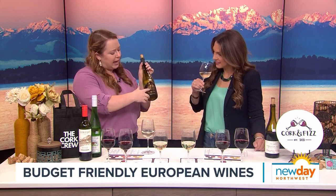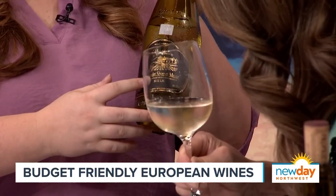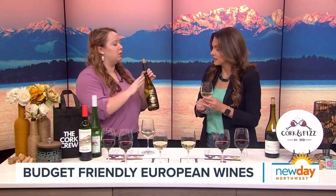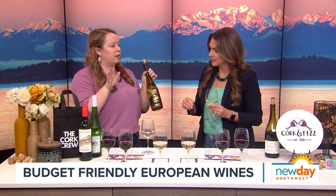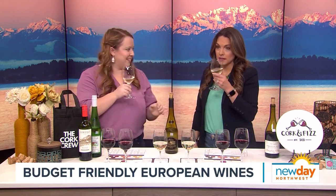Muscadet — Sèvre et Maine is the region. It looks like a lot of words on the bottle, but Muscadet is going to be light, bright, oceany. It's right by the Atlantic Ocean in France. $14 right there on the bottle — under $15. Smells delicious. Cheers!